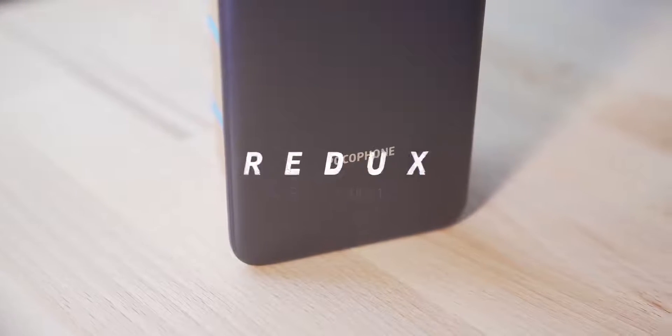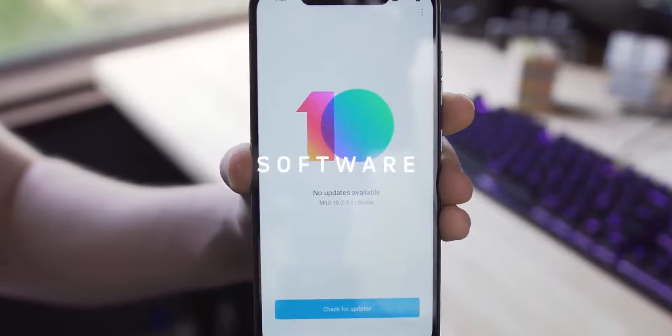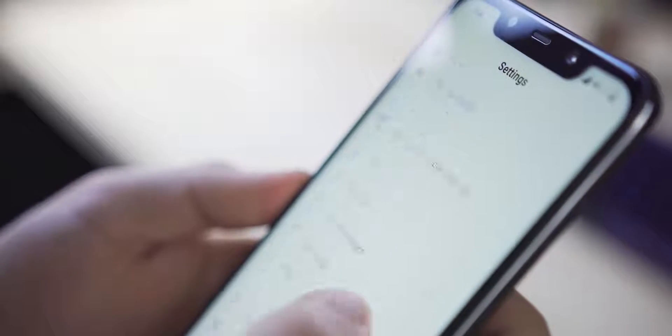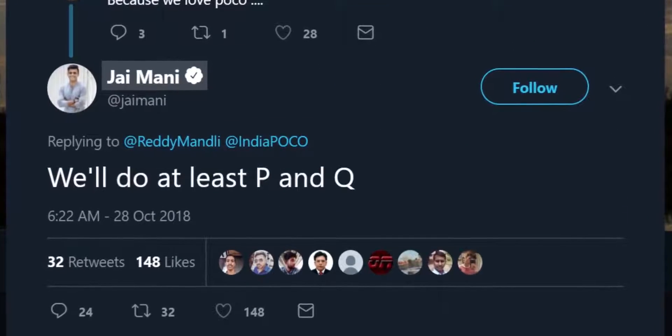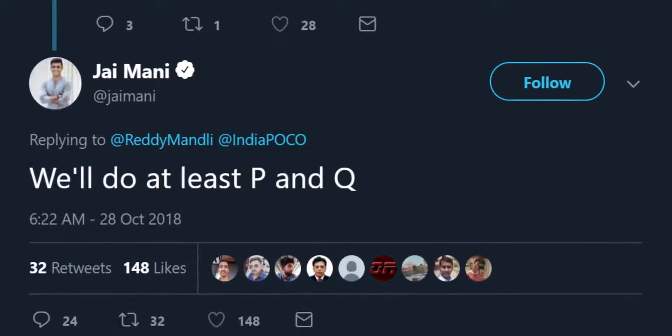Xiaomi is well known for its great software support and the Pocophone F1 is no exception. The device has already had an OS upgrade from Android 8.1 Oreo to 9.0 Pie, and if the company's track record is anything to go by, this phone should at least get Android Q in Q4 of 2019. Jay Mani, the head of product for the Pocophone brand, replied to a tweet on the 28th of October 2018 saying that the F1 will at least get P and Q, so we'll have to hold the brand to that when it comes to the next big Android update.